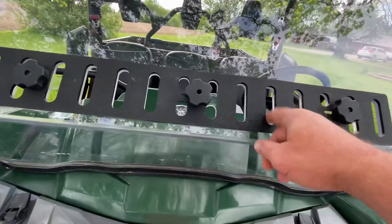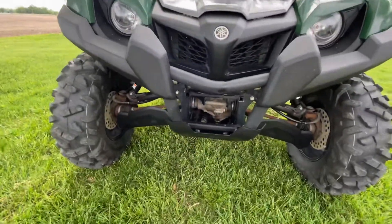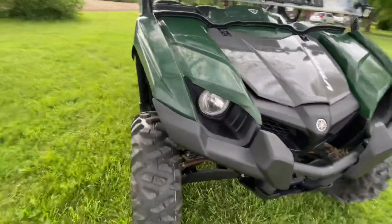This is for vents in the summertime. I'm gonna get a winch for it — gotta order the winch plate and the winch. I'm gonna put a snow plow on this one and probably sell my Wolverine that I've got a plow on.